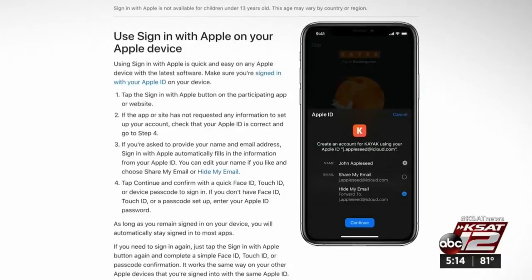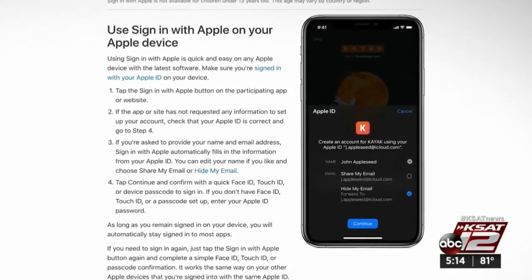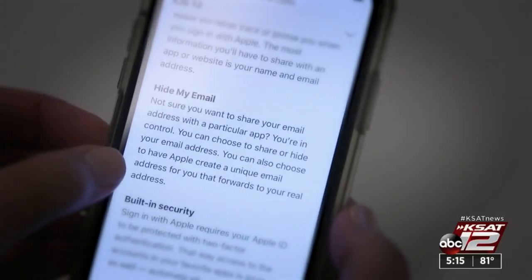Another useful new feature: iOS 13 offers randomly generated email addresses. What this will let you do is sign up for mailing lists or provide an email address to a website that isn't necessarily your email, but it'll forward to your email.